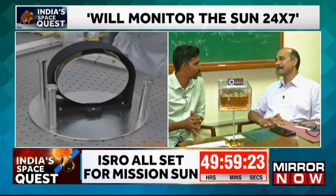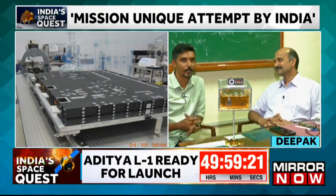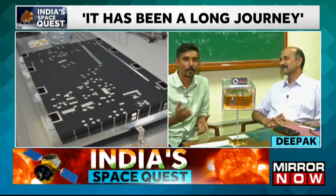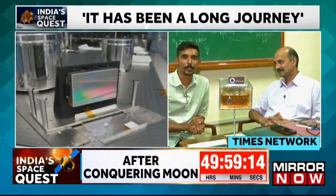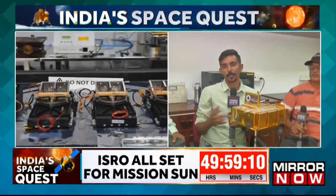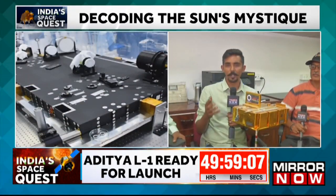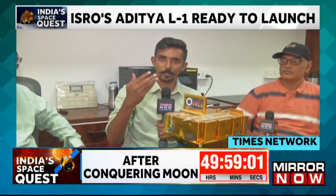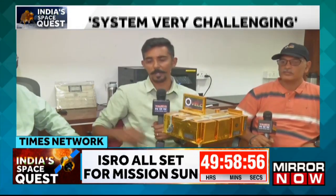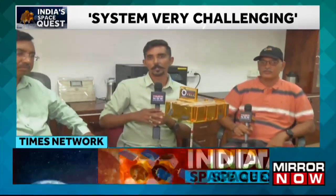Thank you so much for giving us these answers in detail and spending this quality time with us. We wish you and the scientists at ISRO the very best. Let's hope that, just like Chandrayaan, the Aditya L1 mission as well is a grand success. We are here with the scientists at the Indian Institute of Astrophysics who have been instrumental in ensuring this particular payload is on board and that the experiments ISRO wants to conduct can be successfully done.